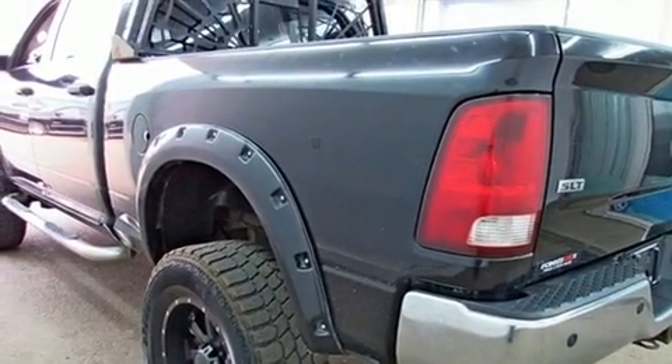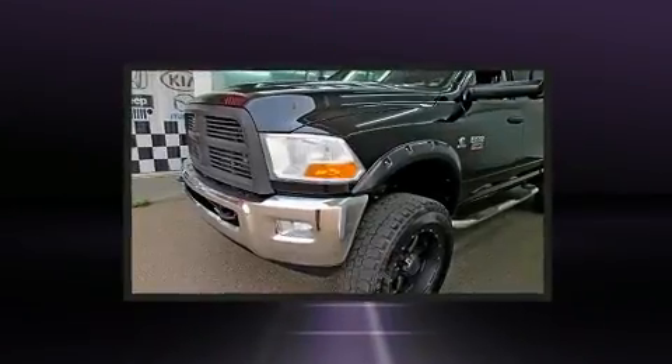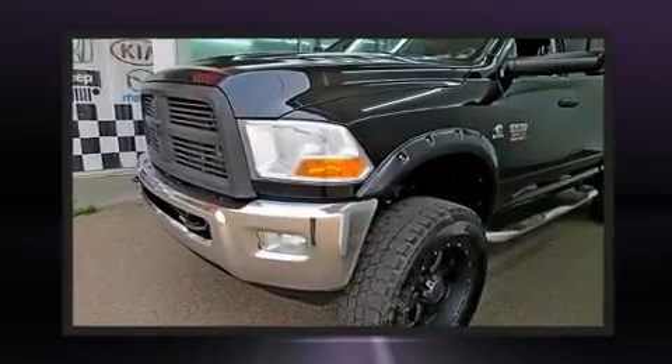Top features include remote keyless entry, a tachometer, variably intermittent wipers, an outside temperature display, heated door mirrors, a trailer hitch, and power windows.